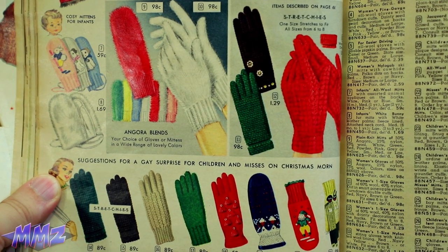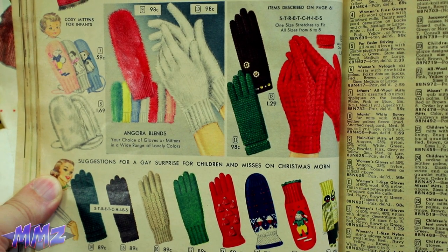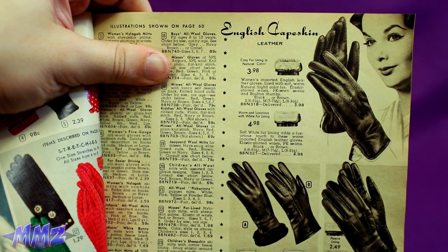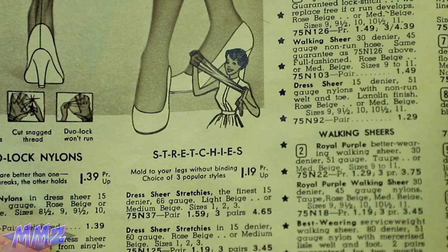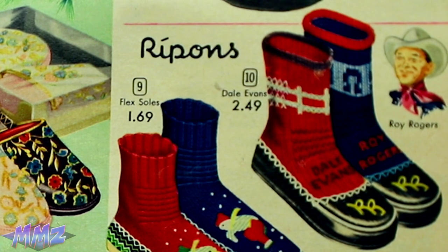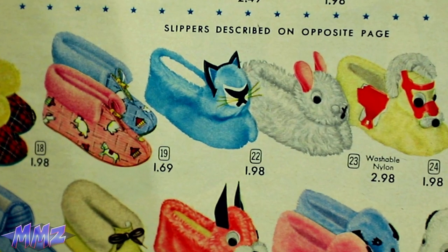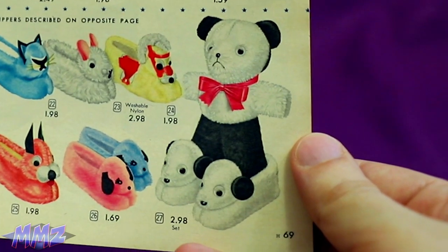Suggestions for a gay surprise for children and missus on Christmas morn. Teehee! This Christmas, kill him and get away with it. Yeah, there's a face that says happy if I've ever seen one. Get the stretchies! Are you not feeling dorky enough? Get yourself some Dale Evans and Roy Rogers socks! I knew it! Boba Fett was really a blue cat the whole time!